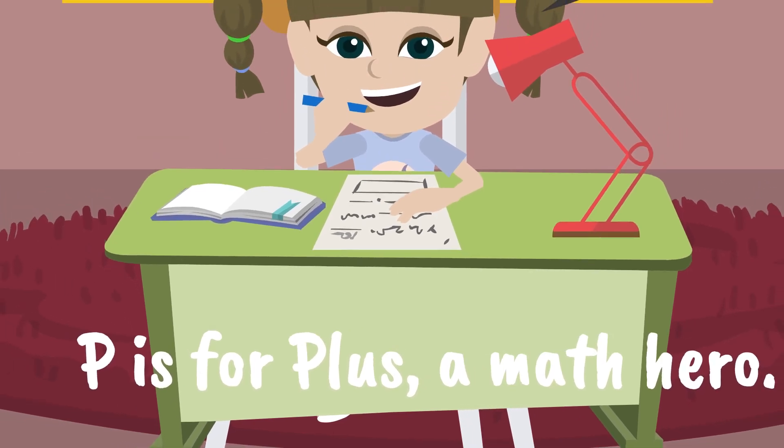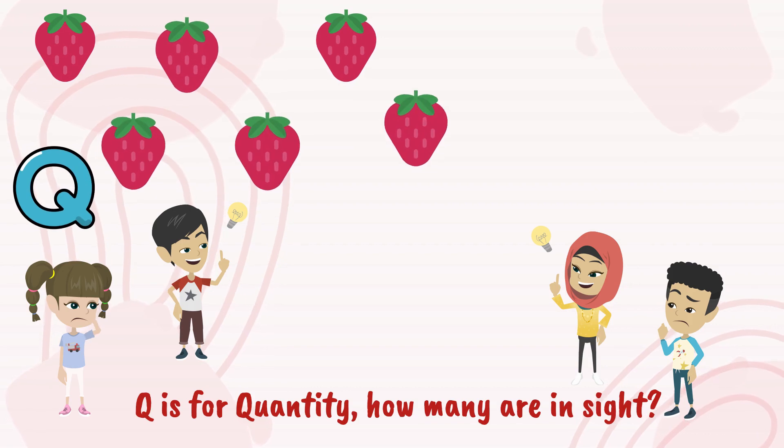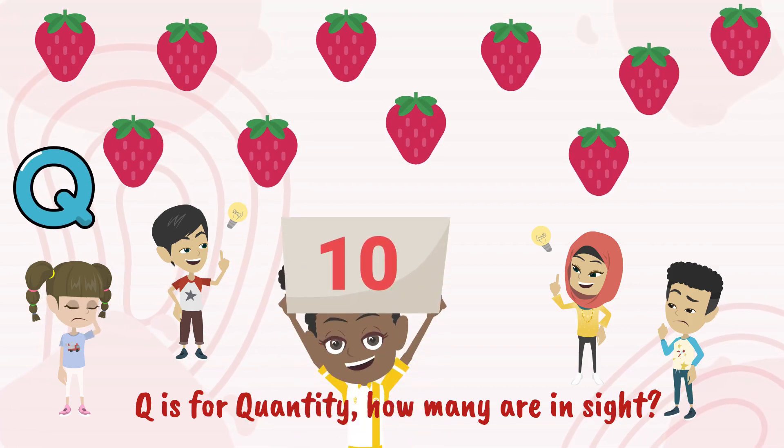P is for plus, a math hero. Q is for quantity, how many are in sight.